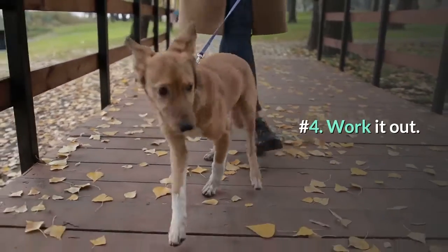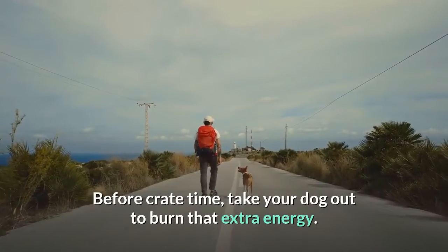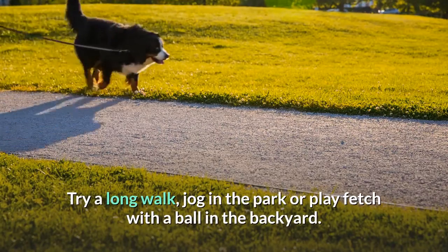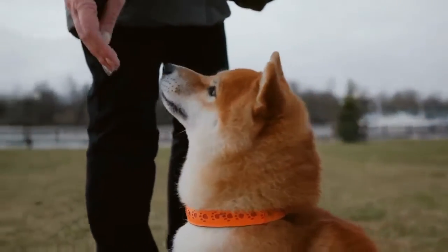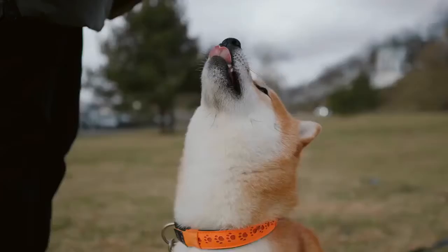Number 4: work it out. Before crate time, take your dog out to burn that extra energy. Try a long walk, jog in the park, or play fetch with a ball in the backyard. By giving her outside time where she can be active and incorporating crate-friendly games, your dog will be tuckered out and ready to rest in a safe space — her crate.